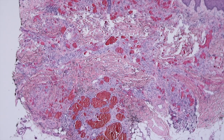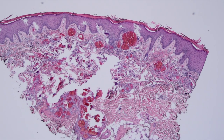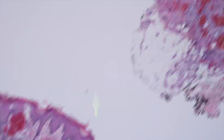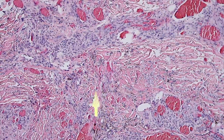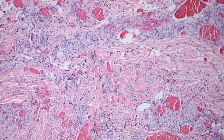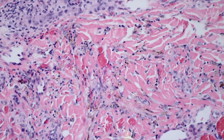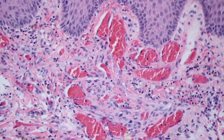Sometimes Kaposi sarcoma will have not just little slit-like spaces, but larger dilated blood-filled spaces that almost look cavernous — like you'd see in a vascular malformation or cavernous hemangioma. The diagnosis is usually still pretty easy once you've thought of it, because even though at low power you might think of a hemangioma, when you start looking around you're seeing the other features we've already talked about: hemosiderin in the background, slit-like and cleft-like channels, spindled endothelial cells infiltrating between dermal collagen, and plasma cells. It's a mistake you could make glancing at it quickly, but when you look more carefully it's really clear we're dealing with Kaposi sarcoma.